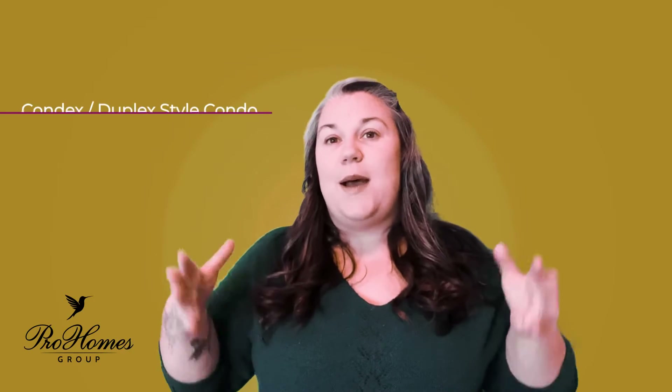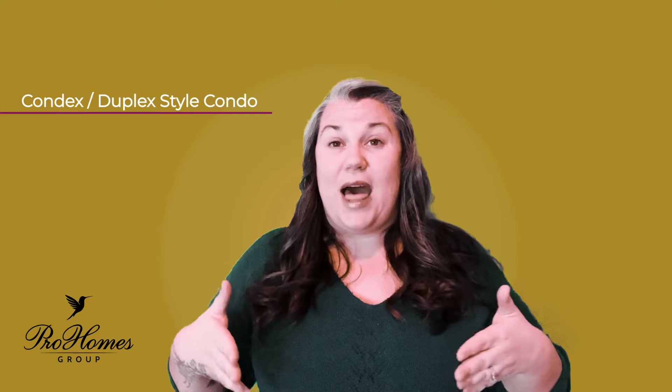Hey, back again. Installment three about condos. What's really interesting is, as I mentioned the different types and styles of condos last time, this time I want to talk really specifically about the condex slash duplex situation.